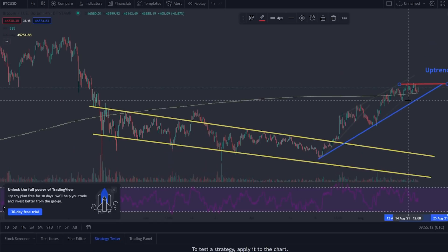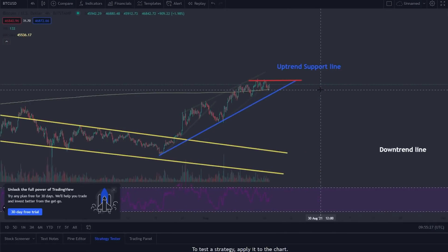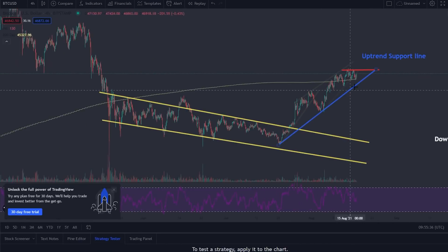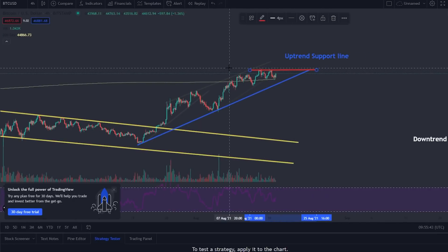If we do start to trend downwards, it's going to be a quick ride, because a lot of people are worried that Bitcoin could potentially dip back down to what we saw in 2017 and 2013, where we had a fake relief rally and then the price completely crumbled. That is why I'm looking to see if this blue trend line is ever broken, and if the upper resistance line is ever broken.